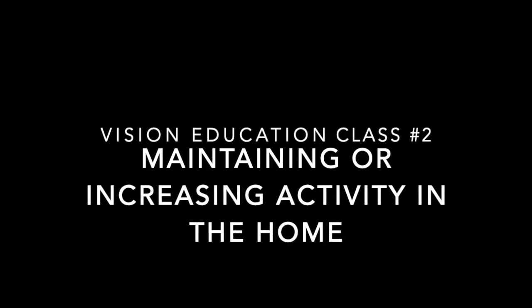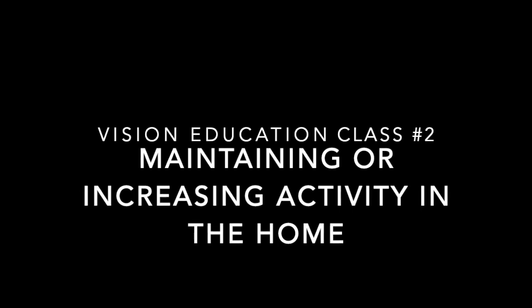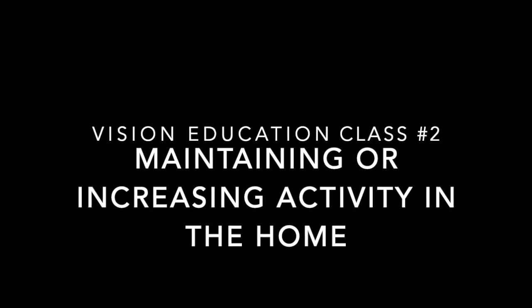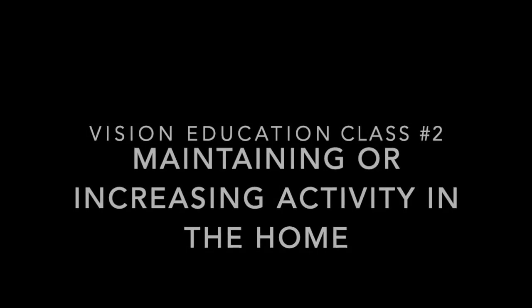Vision Education Class 2: Maintaining or Increasing Activity in the Home. Hi, my name is Paul and my goal is to allow you to be in your home and maintain your independence for as long as possible. In this video, I'll try to help solve problems that you may be having due to your vision.